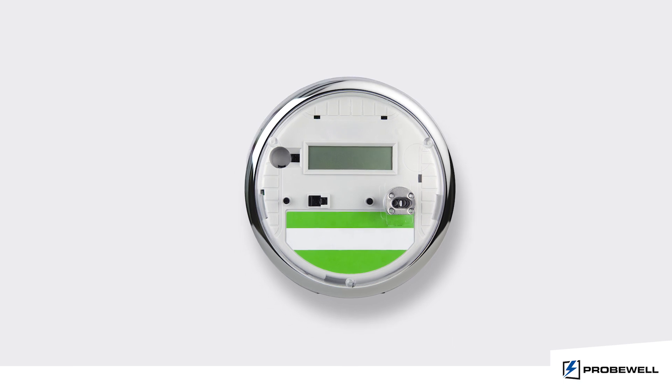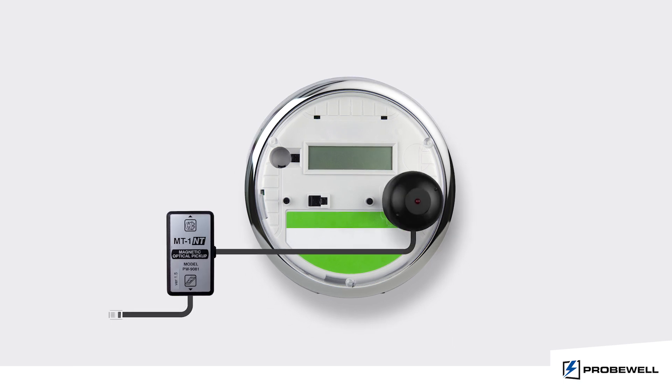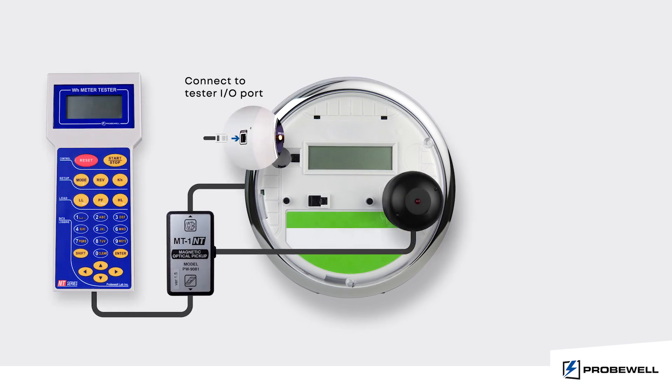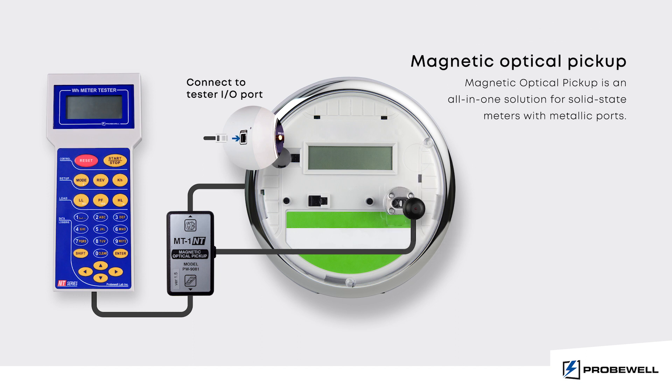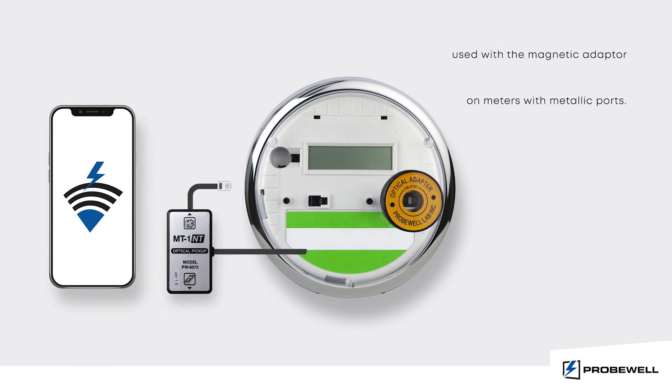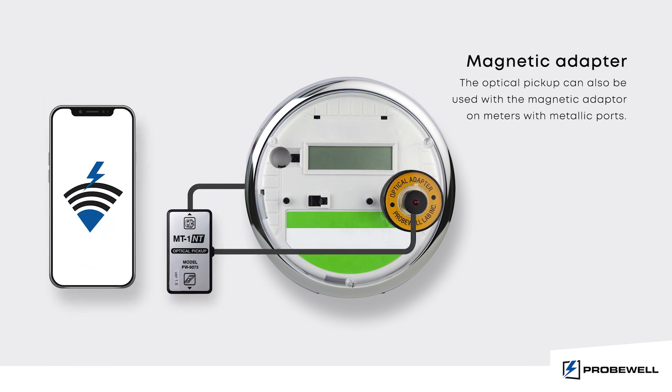For meters with a metallic port, the magnetic optical pickup offers a quick and reliable solution. Another option available is to pair the magnetic adapter with the pulse pickup.